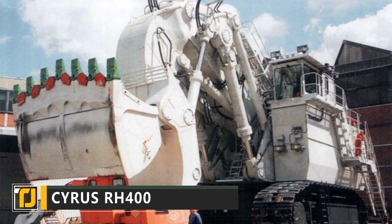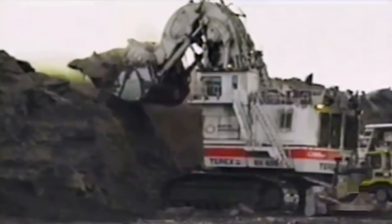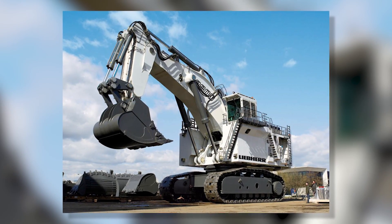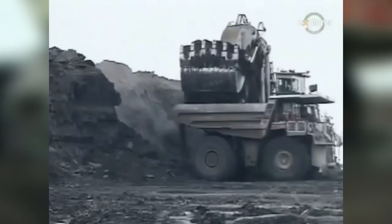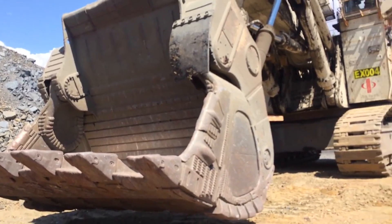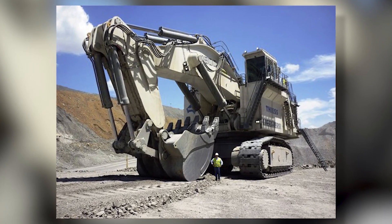Another colossal vehicle used by the mining industry, the Bucyrus RH400 is the world's largest hydraulic excavator. This jumbo-sized excavator takes advantage of hydraulics to lift astonishing amounts of weight with ease. Its 14 hydraulic pumps hold a staggering 3,400 gallons of fluid, making it the most powerful hydraulic system used in excavation anywhere in the world. The Bucyrus RH400 was designed to work in even the most difficult environments, including the notoriously hard-to-excavate Alberta oil sands.